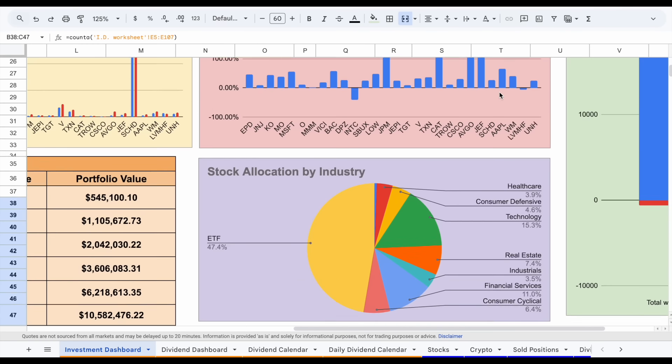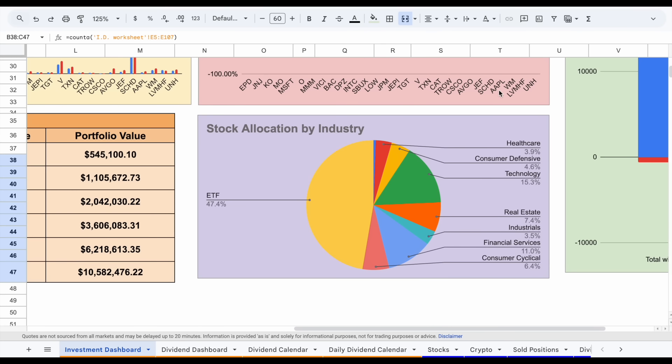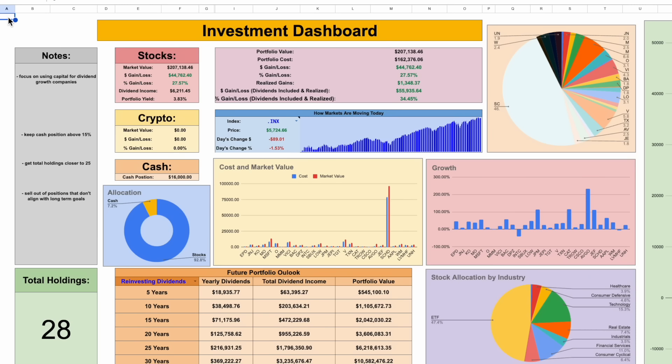If we scroll down, we can see my stock allocation by industry. SCHD is a very well-diversified ETF. Other than SCHD, technology makes up around 15% of my portfolio, financial services around 11%, real estate around 7.4%, consumer cyclical around 6.4%, consumer defensive at about 4.6%, and healthcare at 3.9%. There is more we can touch on the investment dashboard, like my future portfolio outlook, but we'll come back to that later in the video.